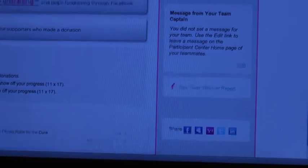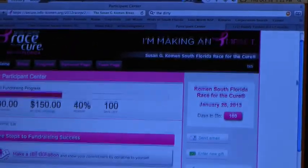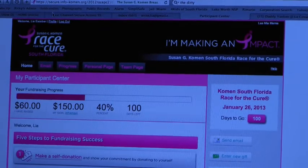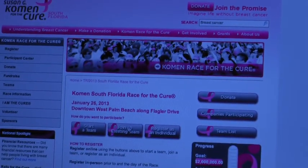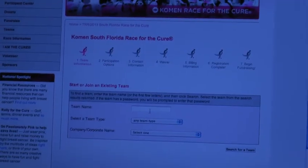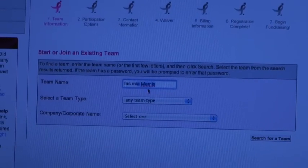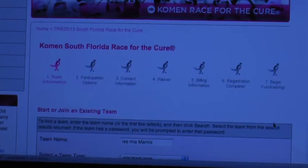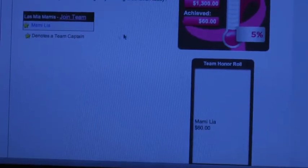When you have a new member that wants to sign up — another person that wants to be on your team — this is where they go. They would go to KomenSouthFlorida.org and click Join an Existing Team. They can search for the team — what was it? Mia Mamis. There's your team. They select the team and then they join. Very cool — there's your team's page and they can click on this button to join the team. It's that simple! The website again is KomenSouthFlorida.org.